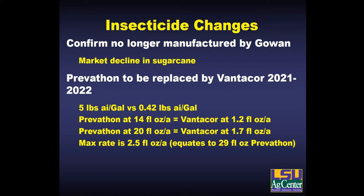Some changes to the insecticide picture moving forward: Confirm is no longer being manufactured. You're still able to buy or use it — it's still registered if it's available to you — but in the future it's not going to be available unless it's picked up as a generic. This was a decision by Gowan because the sugarcane market in Louisiana was really the biggest market for this product, and as we switched more to Prevathon they decided it was no longer practical to keep that chemical in production.